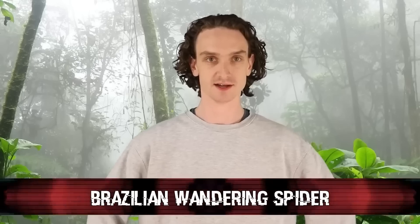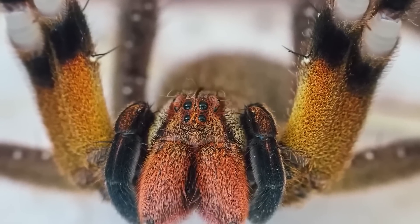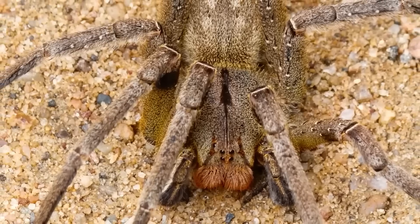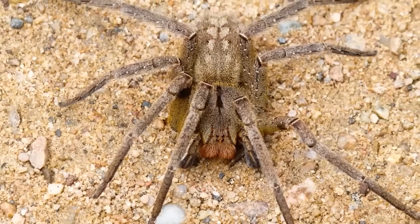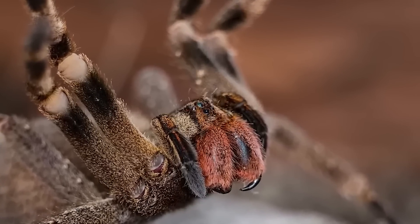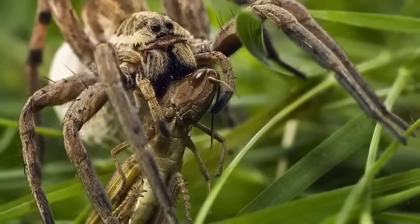Number 1: the Brazilian wandering spider. Also known as the banana spider, its bite can cause an erection lasting hours — that's a real fact, alongside the pain, sweating, and increased blood pressure. There are eight different kinds of wandering spiders in Brazil, and you should avoid them all. Scientists are currently trying to create the next Viagra using the spider's venom. Those are the top 10 terrifying Amazon forest discoveries that will make you never want to travel to the Amazon again.